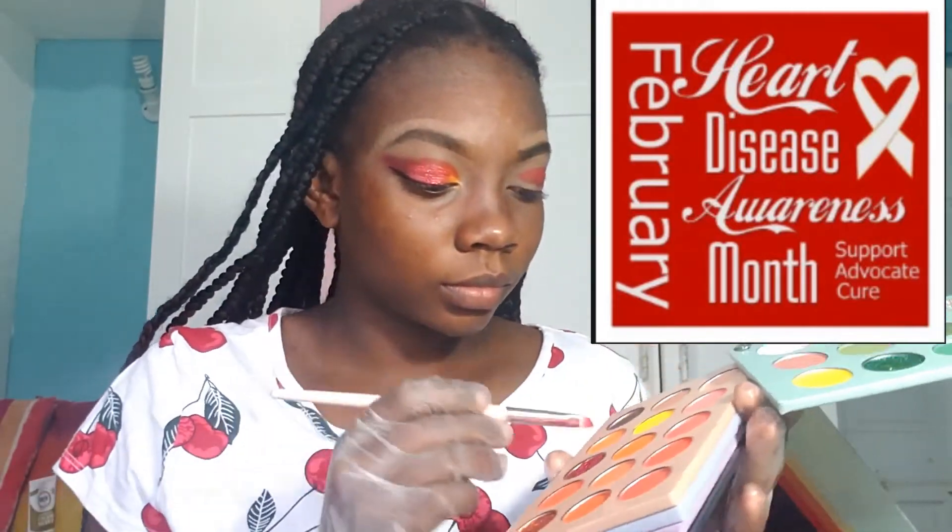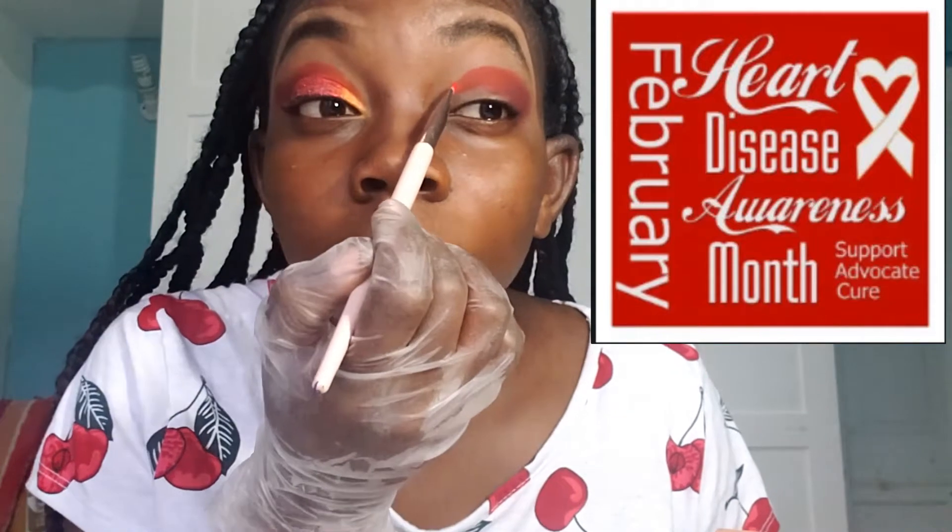Now we are going to go in with orange to give us our ombre gradient. We're just going to put it a little bit inner from the red and blend it in together so we really have that ombre gradient.